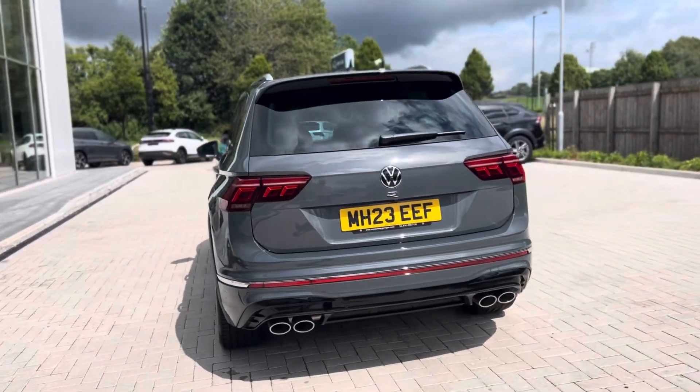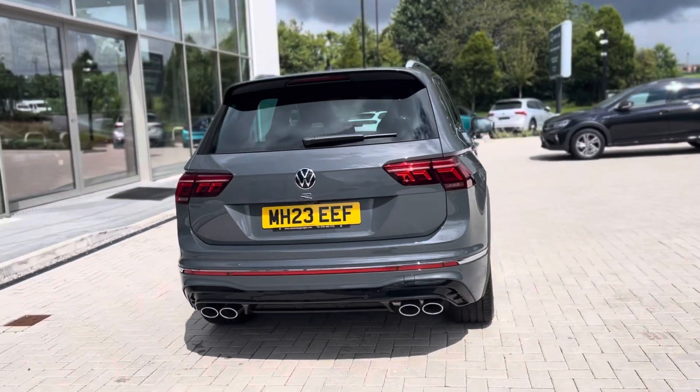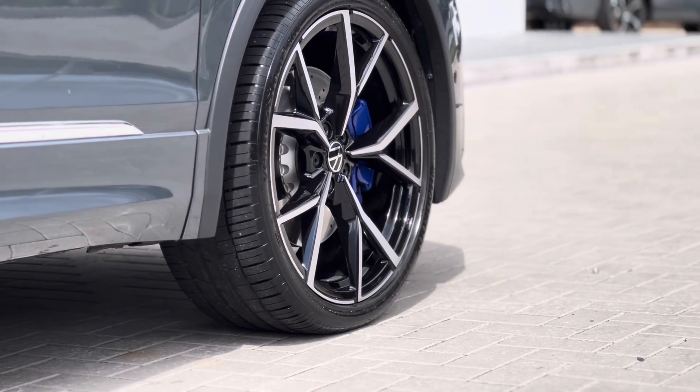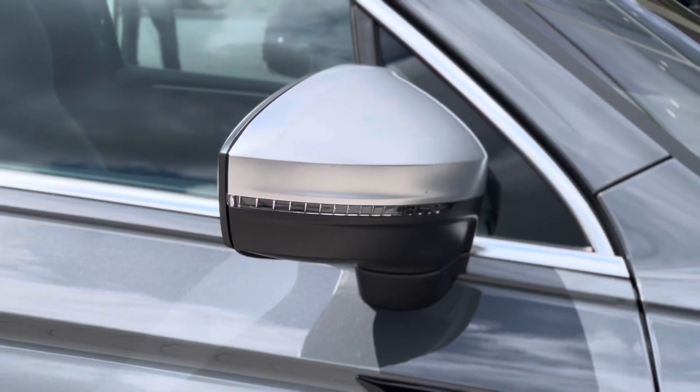The car has one previous owner and it's been used as a demonstrator, so mileage is due to change but it is being well maintained. You have 21-inch gestural black diamond turned alloy wheels which complement the exterior finish well.